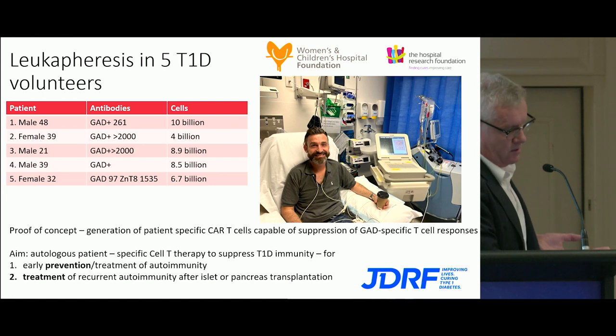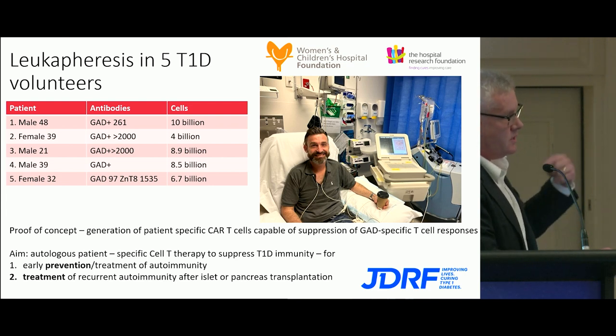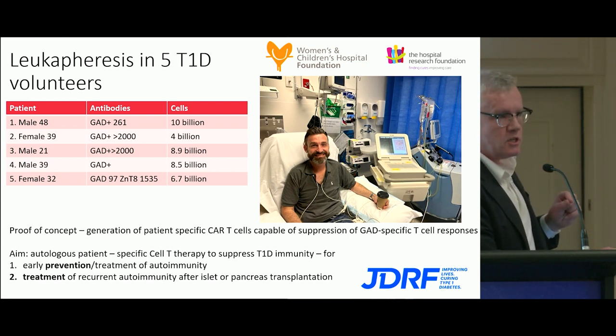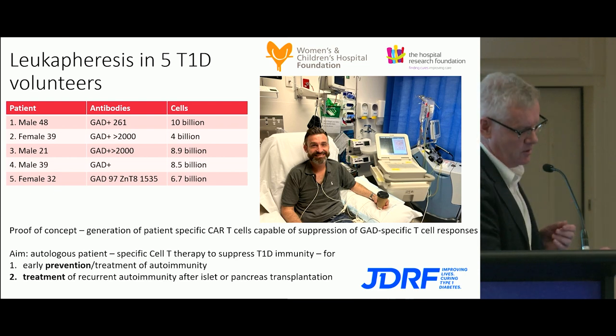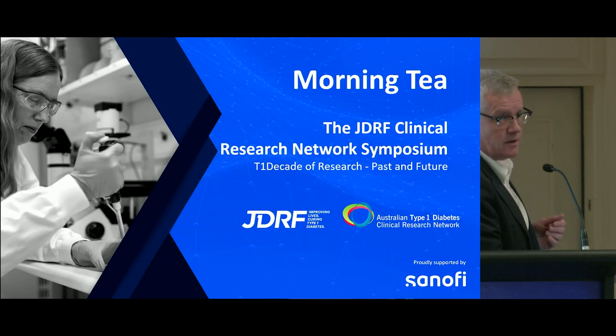We've been able to generate patient-specific CAR-T reg cells, and they do look like they can suppress GAD-specific T-cell responses. We see this potentially as an autologous therapy — a CAR-T reg cell to suppress the individual's specific T-cell immunity using their own cells. This could be an early prevention or treatment of autoimmunity, and from my perspective as a transplanter, treatment of recurrent autoimmunity after islet or pancreas transplantation. Thank you.